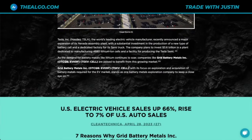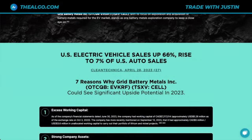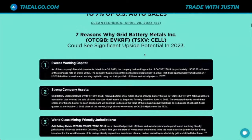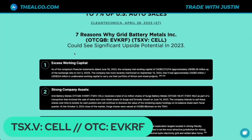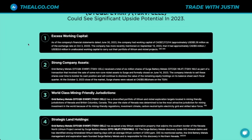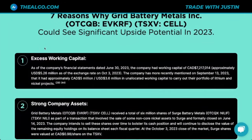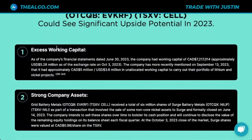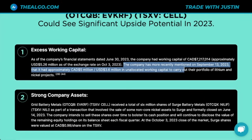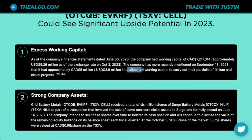Tesla is the world's leading EV maker. U.S. electric vehicle sales are up 66%, rising to 7% of all U.S. auto sales as reported in April 2023. Here are seven reasons to consider Grid Battery Metals — on the Canadian exchange under CELL or in the U.S. under EVKRF. Number one: excess working capital. As of the company's financial statements dated June 30th, the company had working capital of $7.2 million, approximately $5 million U.S. More recently, in September, they mentioned approximately $5 million Canadian or $3.6 million U.S. in unallocated working capital to carry out their portfolio of lithium and nickel projects.